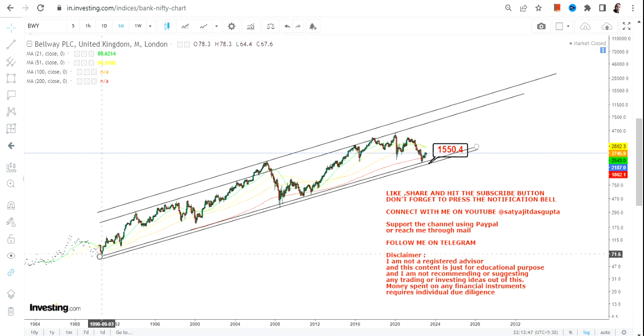Last time when the move started, it started from 1990 and went up to 2006-2007, so that means 16 to 17 years. That's why I'm saying it will take a long time.